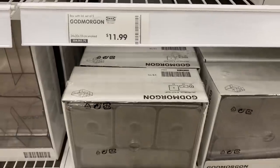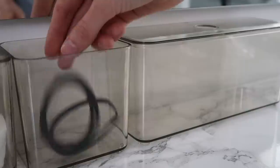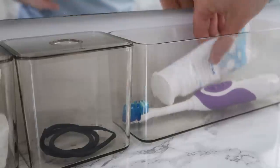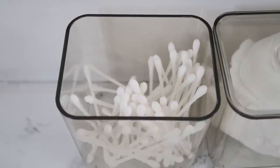This next organizer is from the same line, so it has the same look. It's a five-part container system — I love IKEA for giving us five things for one price. It comes with three small containers great for holding q-tips, cotton balls, cotton pads, and hair elastics on top of your countertop. It also comes with a long rectangular unit that's great for holding toothbrushes, hair brushes, skincare, and cleanser on top of the countertop.